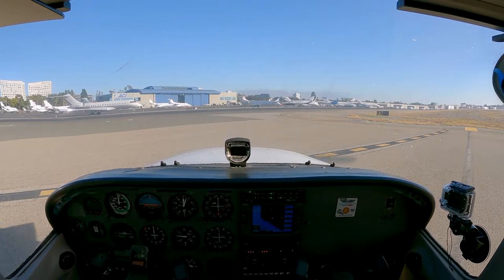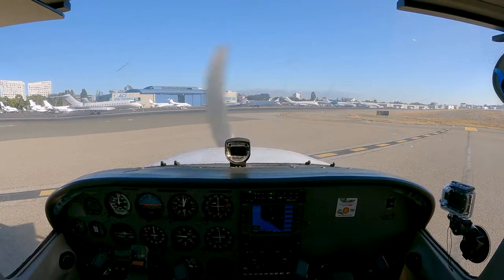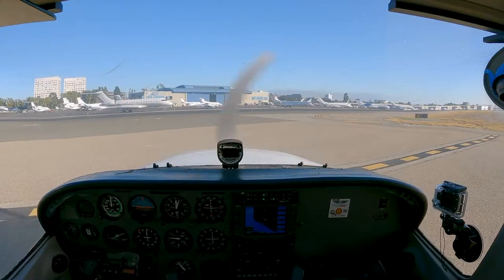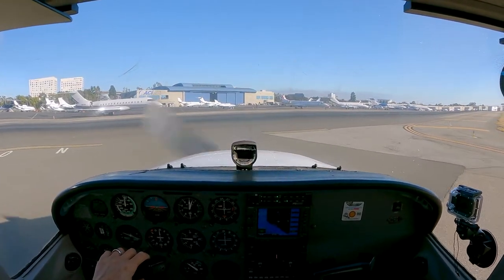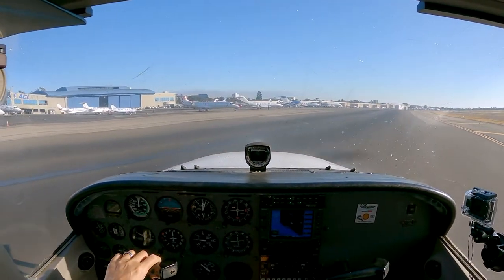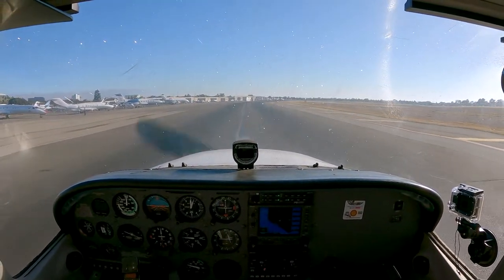I gotta wait for that guy to get into ACI, and he did clear me to continue once he's out of the way, because he told me to taxi on Alpha. Alpha is clear, here I go. Skywest 923 Victor, monitor tower 126.8. Monitor tower, Skywest 923 Victor. Cirrus 988 Charlie Delta, runway 20R, taxi via Charlie Kilo. 20R via Charlie Kilo, 988 Charlie Delta.